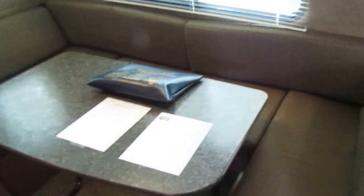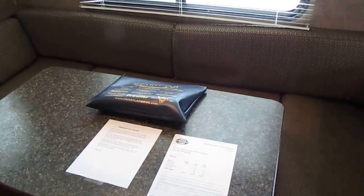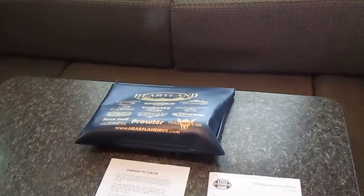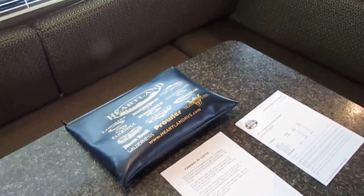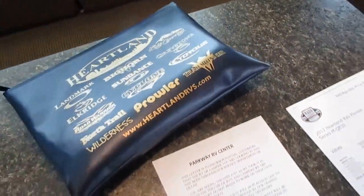The table booth and sofa both make beds — I'll show you that in a minute. It's got all the books and manuals, which is getting to be a hard thing to find in used RVs. Kind of like used cars with owner's manuals — there's about a 50-50 shot in used RVs of having them, but this one has got them.